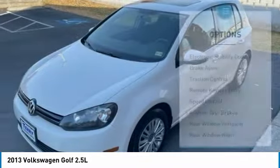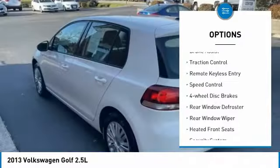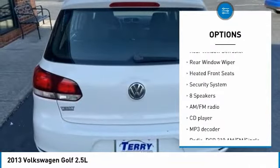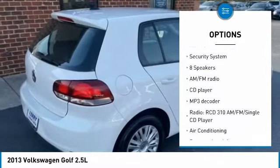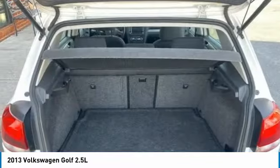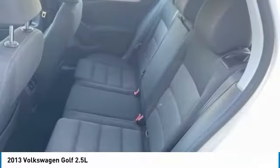Here are some of this vehicle's great options: electronic stability control, brake assist, traction control, remote keyless entry, speed control, four-wheel disc brakes, rear window defroster, rear window wiper, heated front seats, security system.